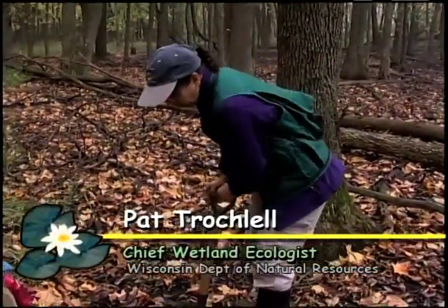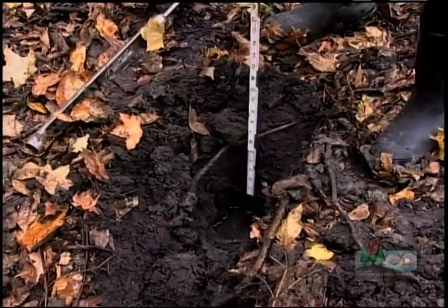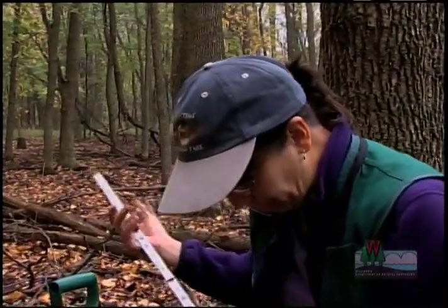I'm going to dig a hole here and the water level is down about 10 inches and still rising. That's a sure sign of wetland hydrology — it's a direct primary indicator of wetland hydrology.